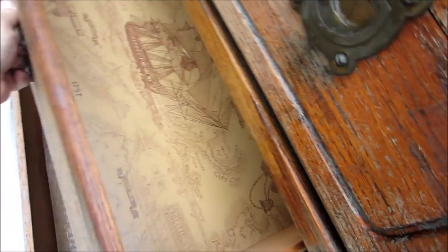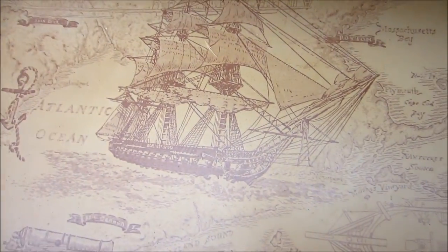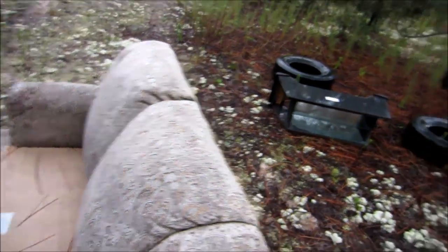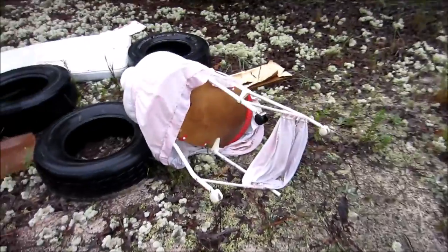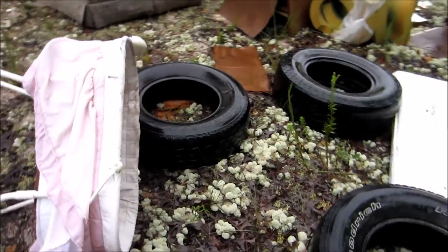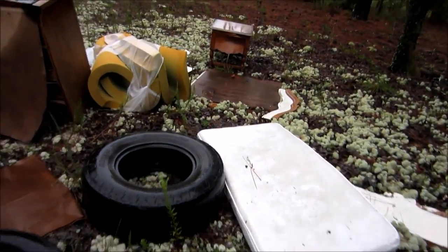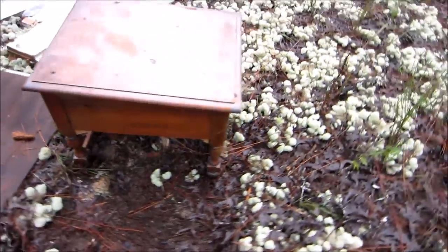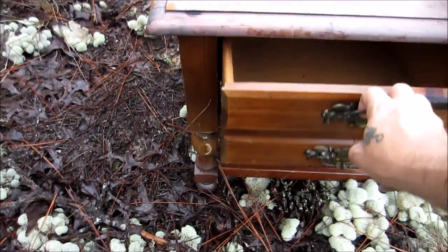There's an old TV and a dresser. Let's see if there's anything in the drawers — no, nothing. It's got some cool-looking old paper though. There's a TV stand that looks like it went with the TV — Hitachi branding on it. What the heck is this doing up here? There's more tires, a mattress, what looks like a nightstand, and some foam. I'm scared I'm gonna find a head or something — but no, nothing.